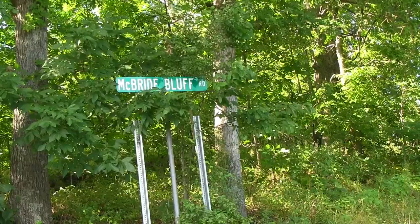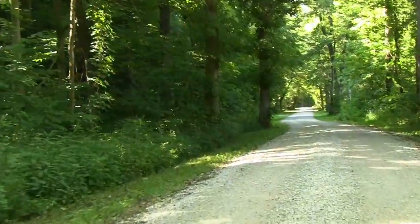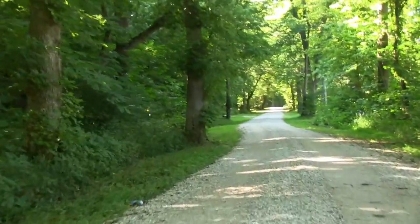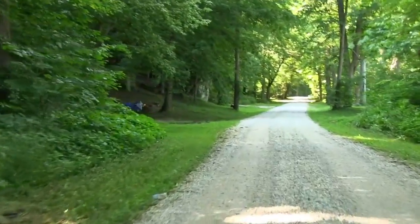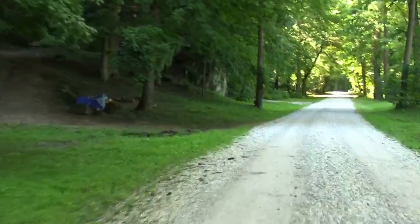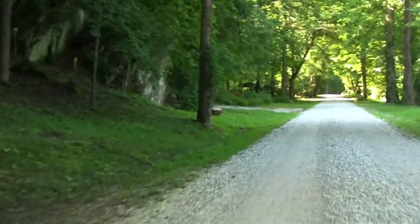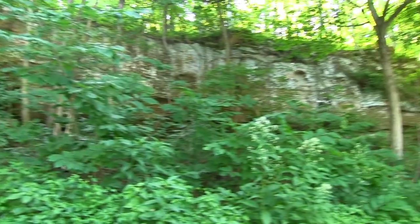Further down the road we find McBride's Bluff. This is where they said there was Indian treasure. In fact, Indians did populate the area. One man we interviewed said that he'd been there 73 years and he always finds artifacts like arrowheads every time it rains. In each person's yard you see big rock formations — it's just amazing what you'll see here.